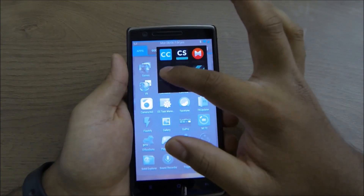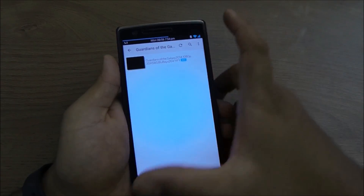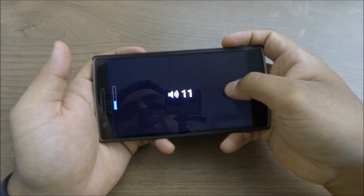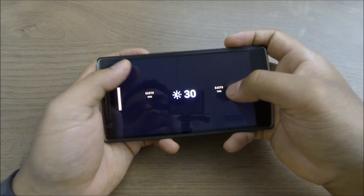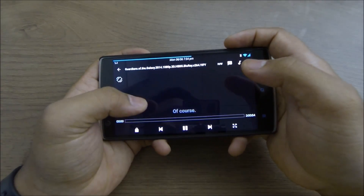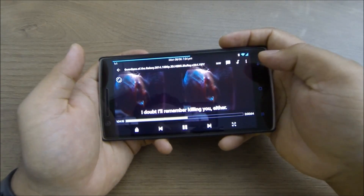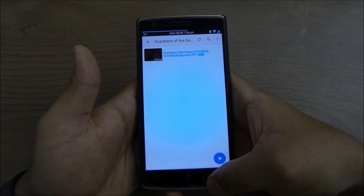My video player app is MX Player Pro, available on the Play Store. It has a lot of features — you can increase or decrease volume by swiping on the right side, and swipe to do a lot of other things. It also has hardware decoding and software decoding available. Just check out the app on the Play Store for the full feature list.